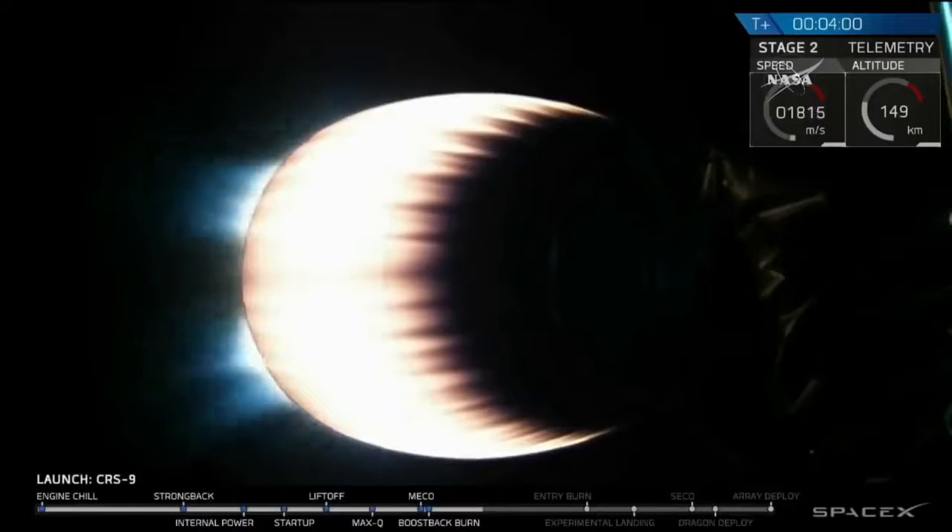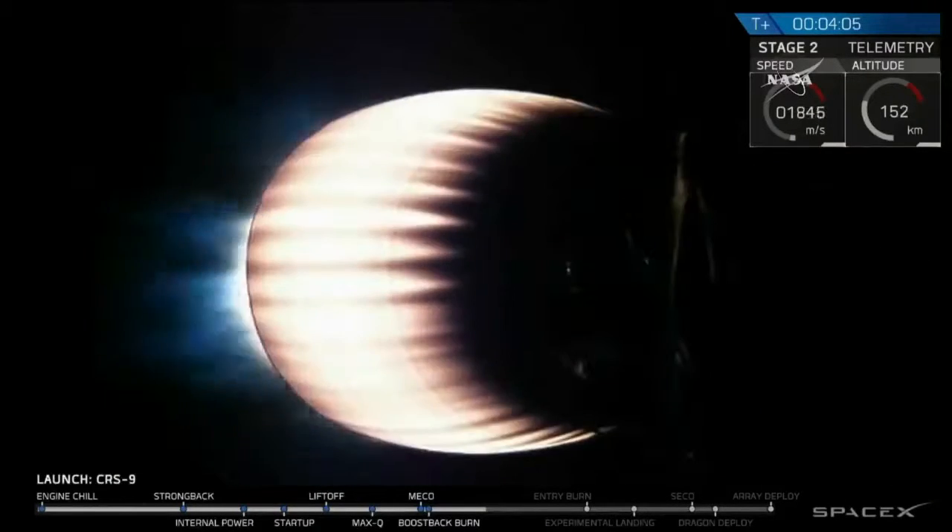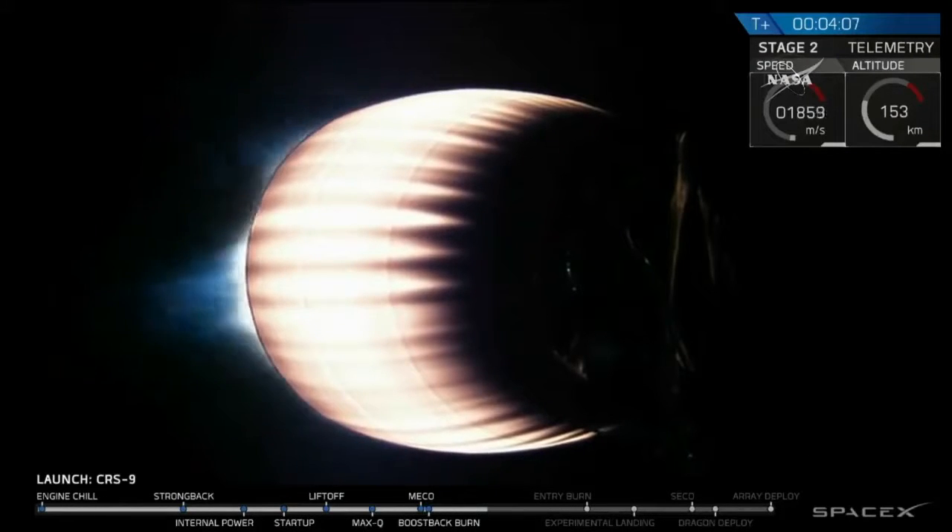Stage 1 boost back is shut down. Stage 2 propulsion is nominal. We'll mute acquisition of signal. Avionics reports power and telemetry are good.